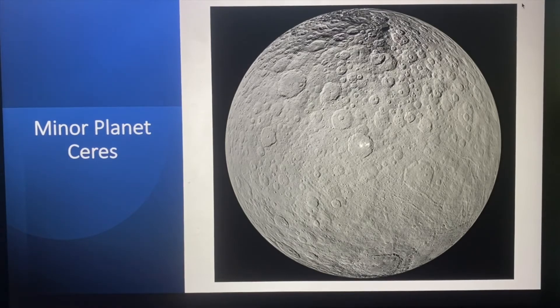The largest body in the asteroid belt is actually large enough that it's called a minor planet or a dwarf planet, and it's called Ceres. It's about 600 miles or about a thousand kilometers across. It's round and as you can see it has its own craters. So how big is Ceres? Well, if you could drag Ceres down to Earth and put one edge of it in Des Moines, Iowa, the other edge would be at about Detroit, Michigan. Or going in the other direction, one edge would be in Des Moines, Iowa and the other edge would be in about Denver, Colorado.